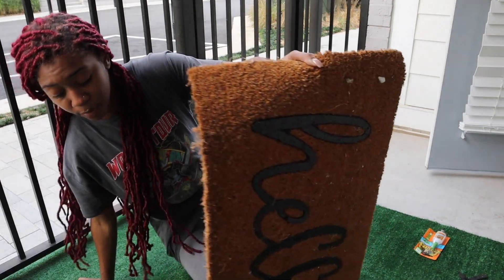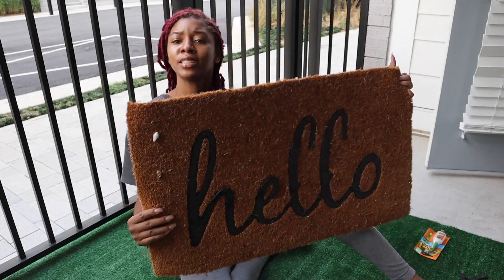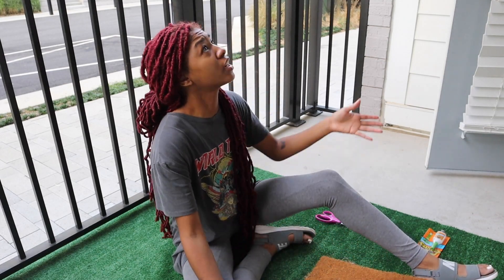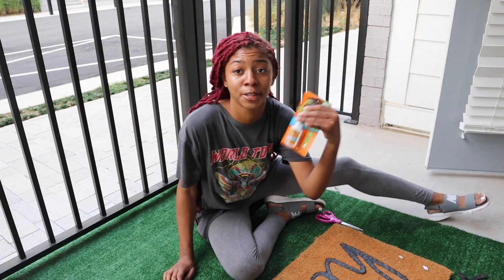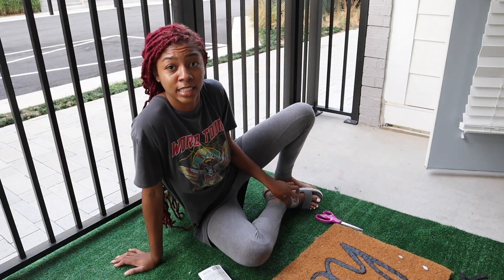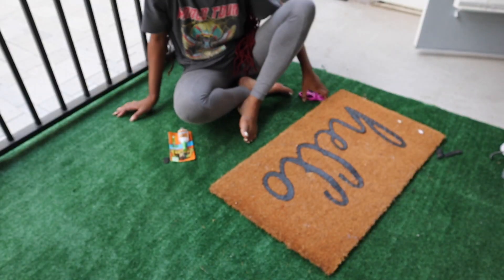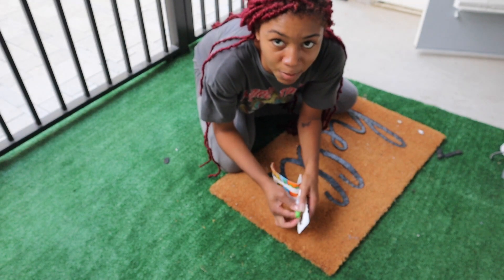Now I'm about to attempt to fix this mat because it's starting to come off. I don't know if it's deteriorating because of the weather, but our balcony is covered so I don't understand. Then again, it wasn't super expensive. Your girl got some gorilla glue. I am super ashy — this is that hard work type of day. I've been sweating, I look gross. Hopefully it just easily glues down. I literally kept the pieces that came off.